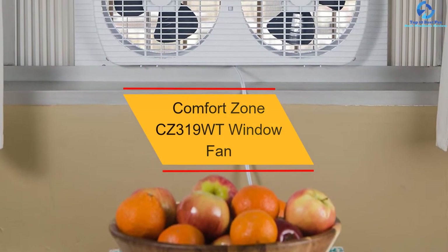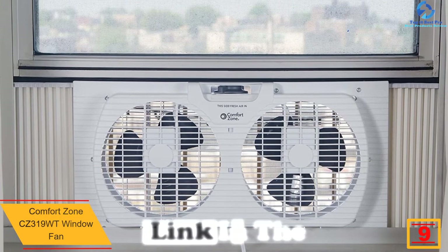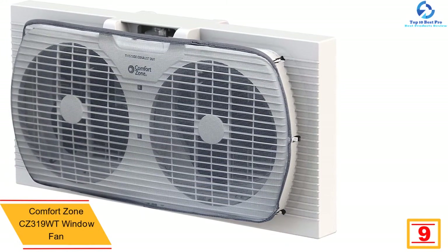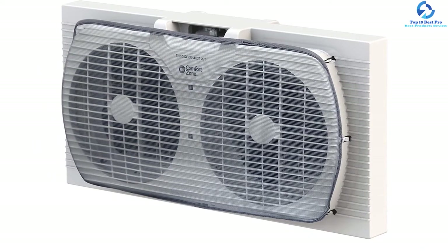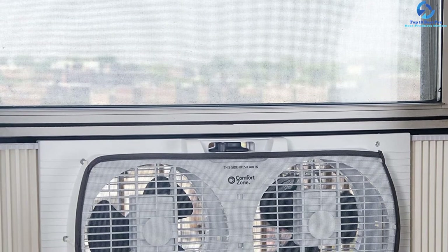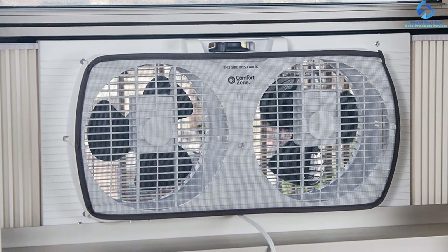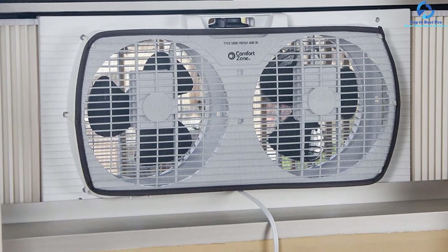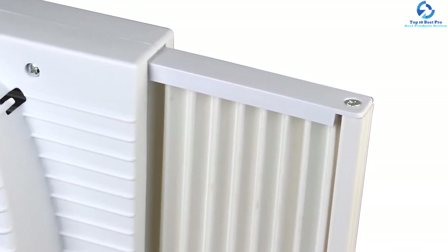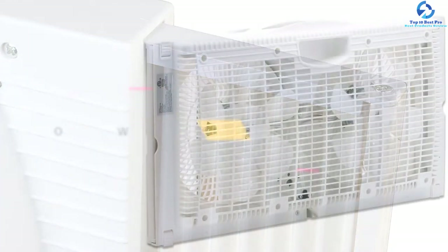At number 9, we have the Comfort Zone CZ319WT window fan. With this fan you enjoy a three-speed dial option for easy control and auto-locking expanders for directing air circulation. You can opt for high or low air supply to deliver a brisk breeze or gentle airflow. It incorporates a manual reverse option to remove hot air or draw in fresh air, and auto-locking expanders expanding between 22.25 inches and 33 inches for a comfy fit. It also features a detachable fabric cover to keep debris and bugs out, two strong feet for countertop usage, and an easy carrying handle for portability.